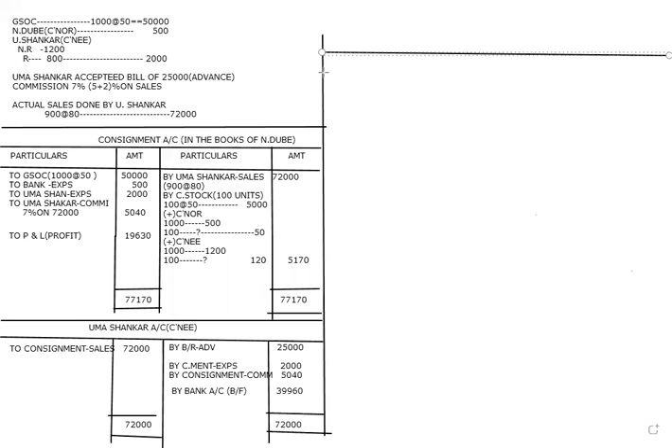One more account to prepare: the Goods Sent on Consignment account. It first appeared on the debit side of the consignment account, so it now appears on the credit side here. We take the consignment account and post 50,000. This account is then transferred to the trading account, because the goods are part of the trading account and not separate.